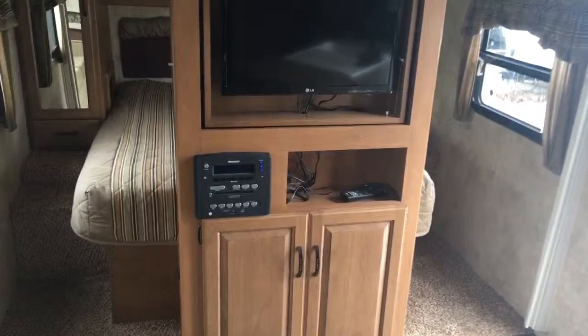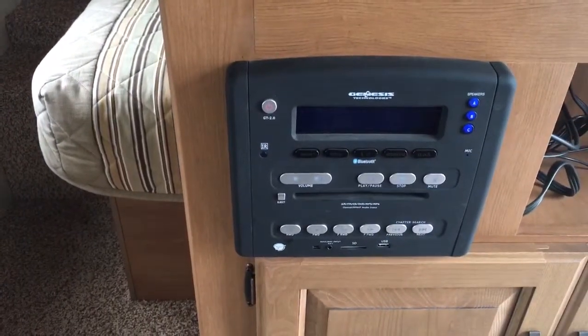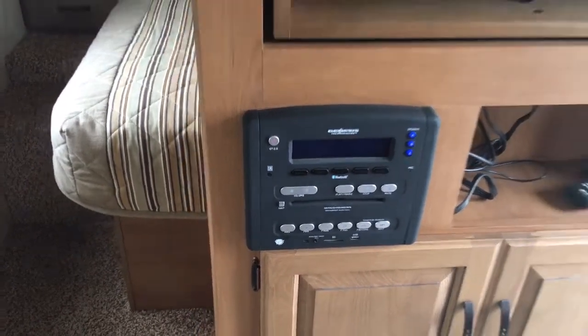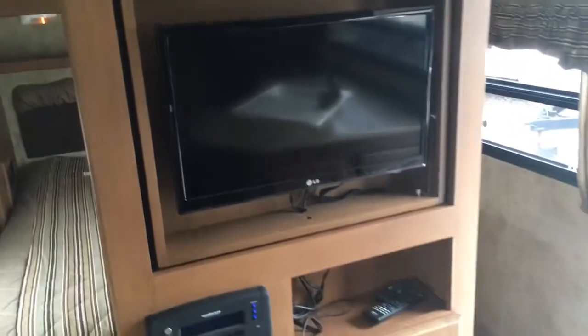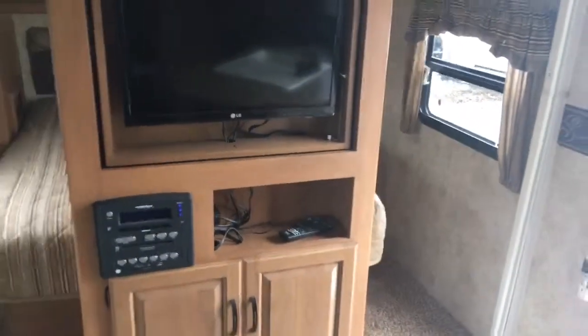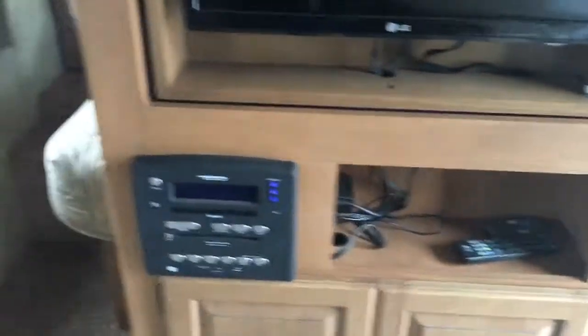The entertainment center is the central station where you control your indoor surround sound speakers and exterior marine grade surround sound speakers. There's a name brand LG TV in here, and this TV will flip around and go into the bedroom — just pull the pin on the right, flip it around, and you can watch TV before bed. There's also a little storage below for CDs and DVDs.